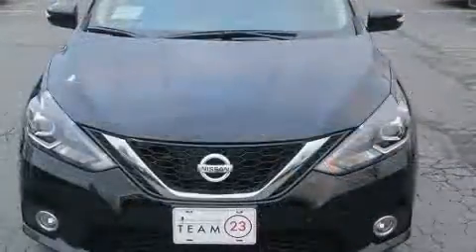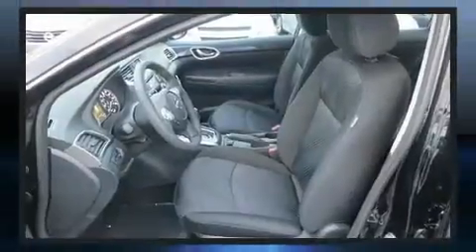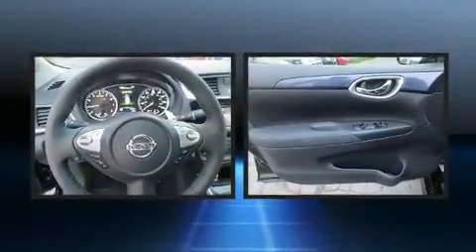Nissan prioritized practicality, efficiency, and style by including one-touch window functionality, variably intermittent wipers, turn signal indicator mirrors, and a power moonroof that opens up the cabin to the natural environment.